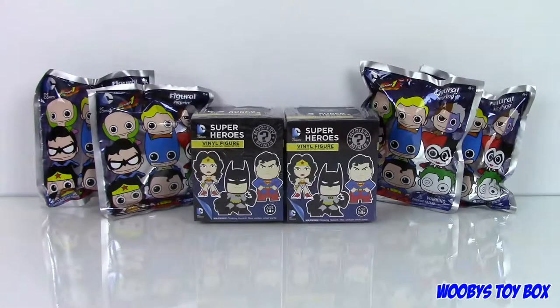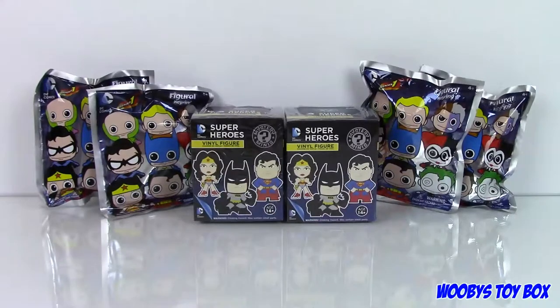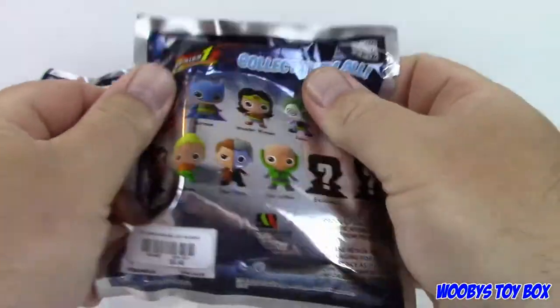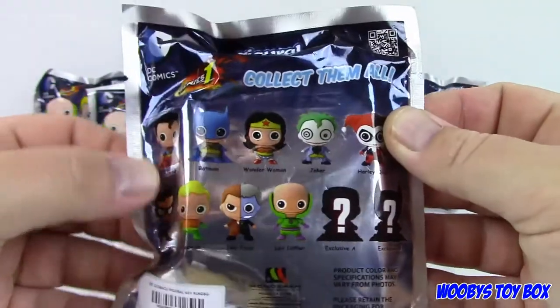Today we're bringing you a superheroes video and we have some new key rings that we've never opened on this channel before. Series 1 DC Comics — I'm so happy we found this at Hot Topic. Why don't you start us off and open one? And we also have my favorite Funko Mystery Minis. I can't get enough of mystery minis. I love them. Because we have a whole shelf full of them.